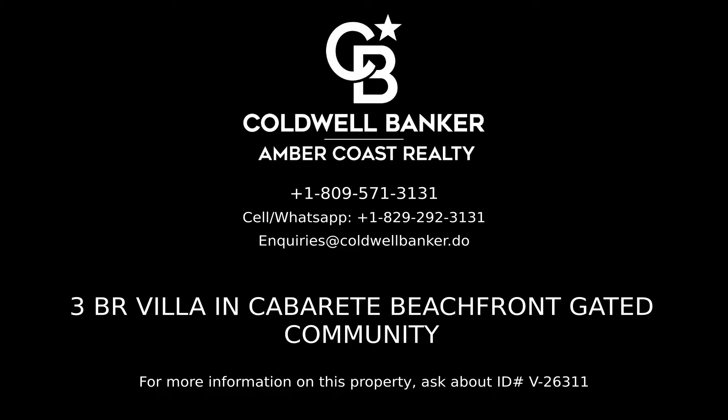For more information on this listing please contact Amber Coast Realty, your real estate professionals in the Dominican Republic.